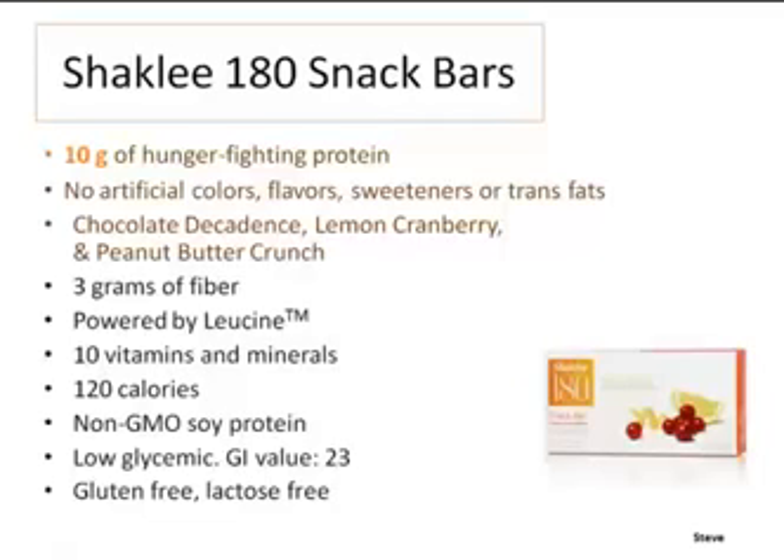The snack bars have three grams of fiber. Merle Gernon said, 'You must never let yourself get hungry.' The reason you don't get hungry on this program is because the protein and fiber stabilize your blood sugar, so you don't get those plummets that make you dive for cookies. Non-genetically modified soy — very important. Only 120 calories in those snack bars, and low glycemic.